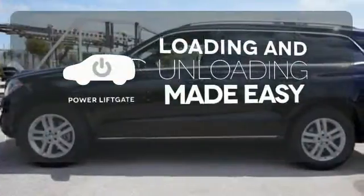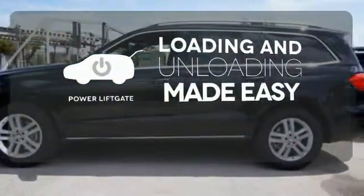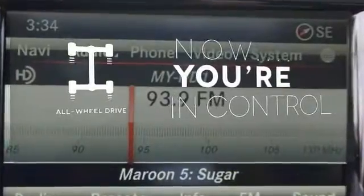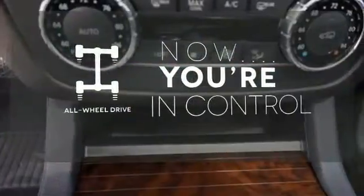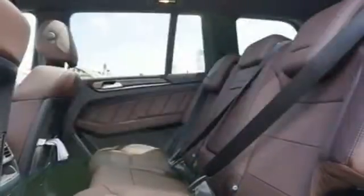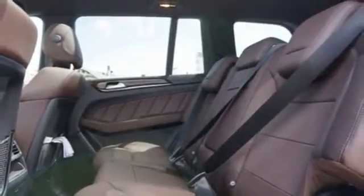Loading and unloading your vehicle just got easier with the power liftgate. This vehicle with its grippy all-wheel drive can handle anything Mother Nature throws at you. The backup camera gives you a clear picture of what is behind you.